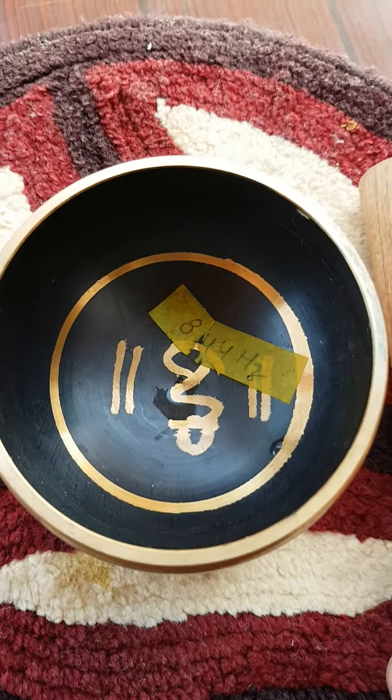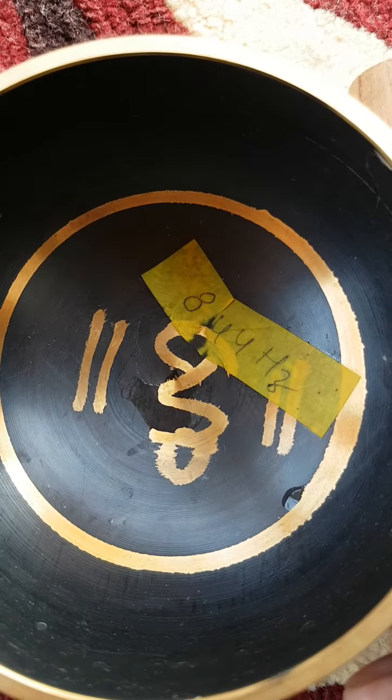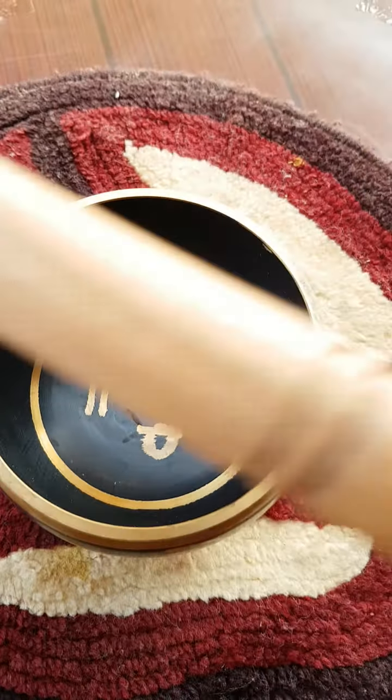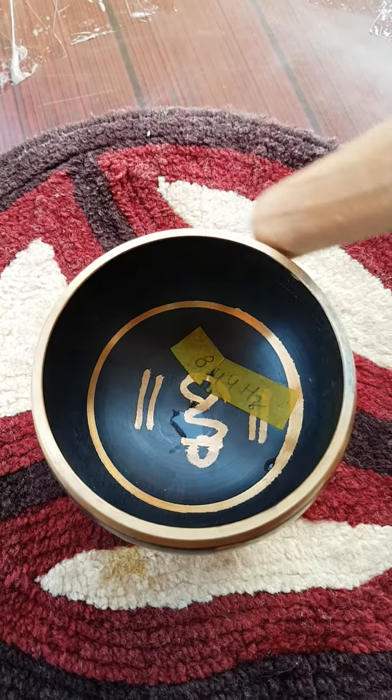Hello friends. Can you see this singing bowl? It actually generates a frequency of 844 Hertz — you can see it's written over here. There's a wooden bar which I'll just rotate and sound will be produced.